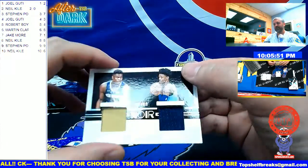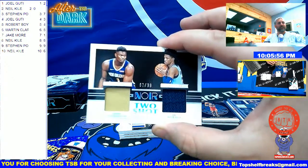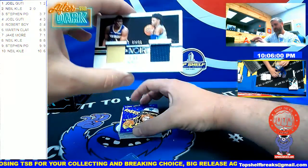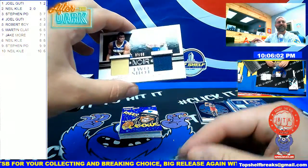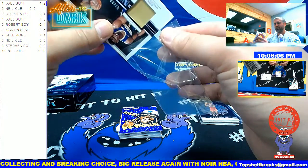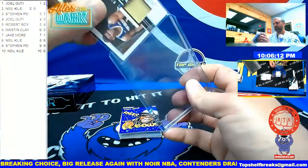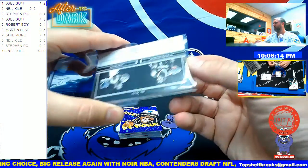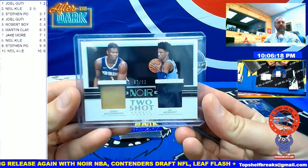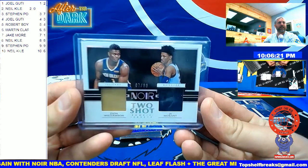It is 67 out of 99 — Zion and Ja, two shots. Could you imagine if that was double laundry tagged or something silly? 67 goes to Steven Pole — Zion and Ja rookies. Again, good on the serial number — that doesn't go to a random. 67 out of 99, Steven Pole.